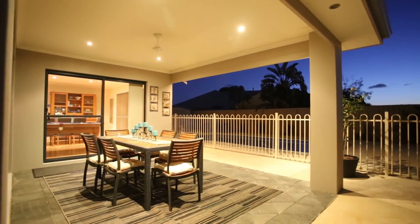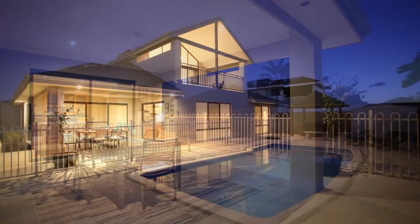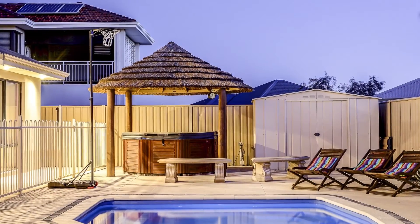Low maintenance, fully fenced rear garden features a private alfresco, barley hut pergola, all overlooking the huge below ground heated pool.